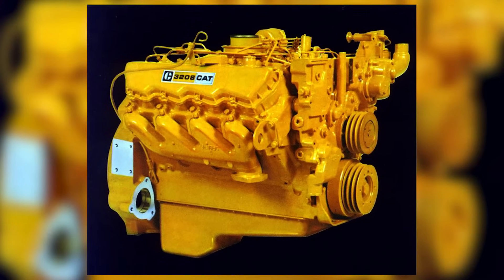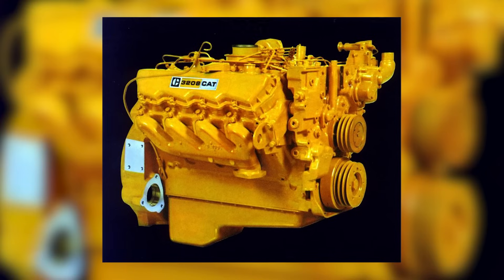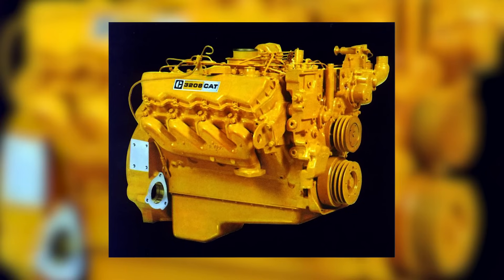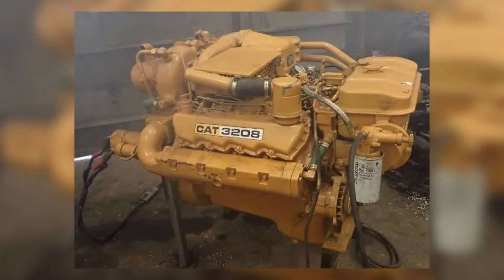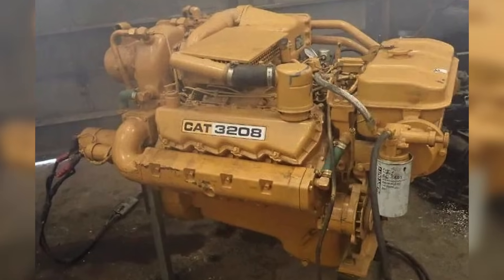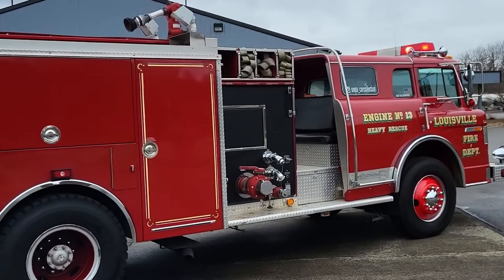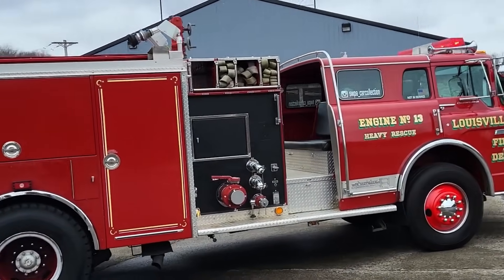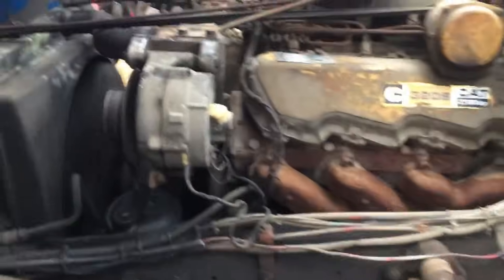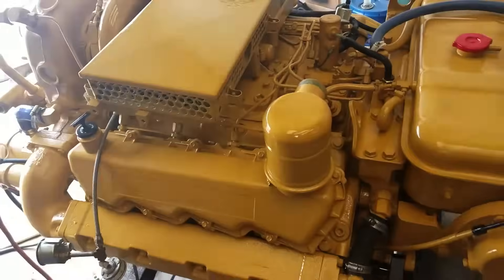Opinions on the 3208 are mixed. For some, it was a reliable, easy-to-maintain engine that could deliver years of service when used correctly. For others, it was a frustrating, underpowered design that struggled in certain applications and wasn't worth rebuilding once it wore out. In fire service, the 3208 found a solid following. Many fire departments across North America relied on it in their pumpers and rescue trucks, where the engine's ability to deliver steady power at higher RPMs matched the demands of emergency response. Operators appreciated its straightforward design, and mechanics found it easy to maintain.